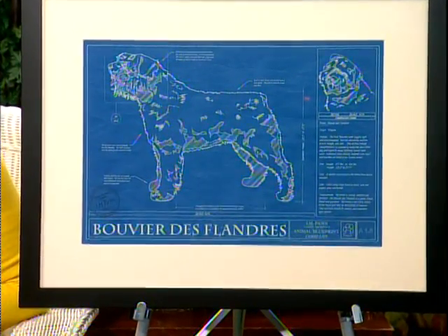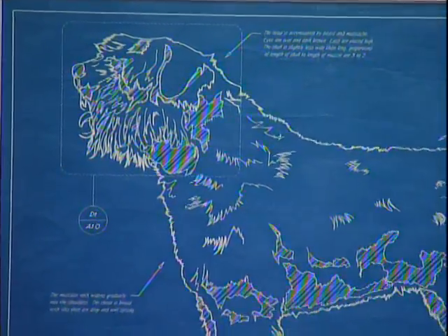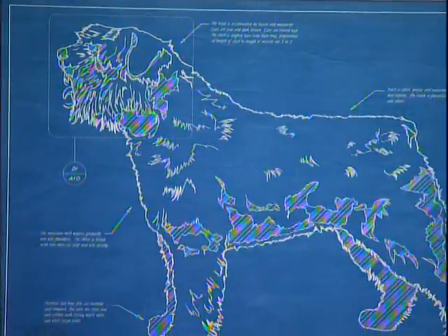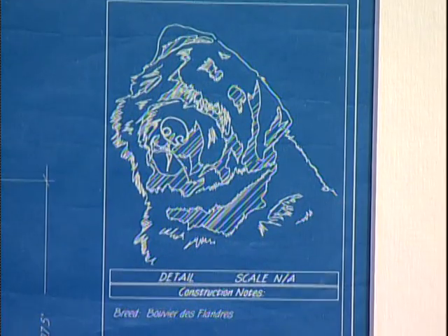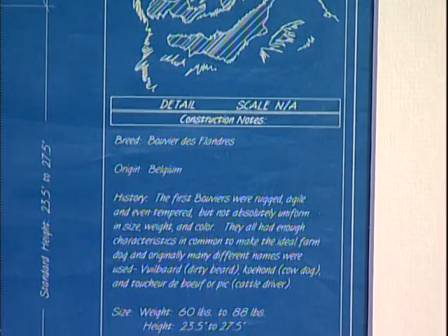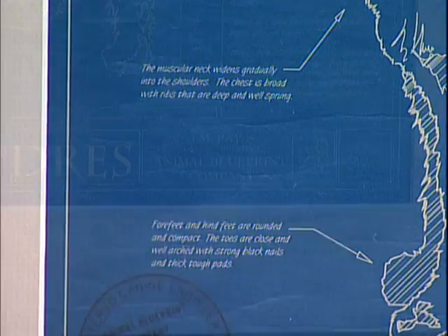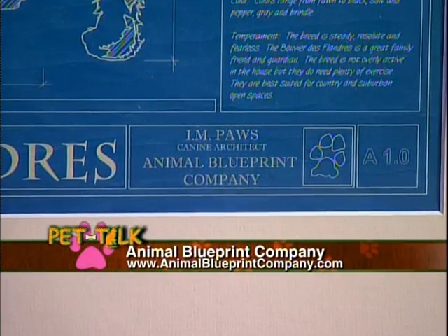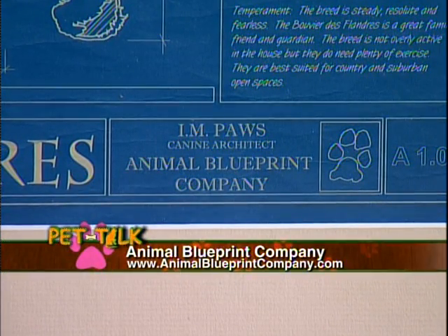And as we go to break, we want to show you this oh-so-special print. Check this out — it is so awesome. This is a blueprint made by the Animal Blueprint Company. They make these to order and have over 100-plus breeds available of dogs, cats, and horses. This was made for me — it's my beloved Bouvier. These are created to look like a 1950s blueprint designed by a graphic designer who combined his passion for dogs, design, and architecture. Each print features a different breed drawn in full detail, along with facts about what makes that breed special. A distressed finish gives it the feel of a working blueprint used by architects, engineers, and even construction supervisors of the mid-20th century. The company is called Animal Blueprint Company — log on to www.animalblueprintcompany.com.